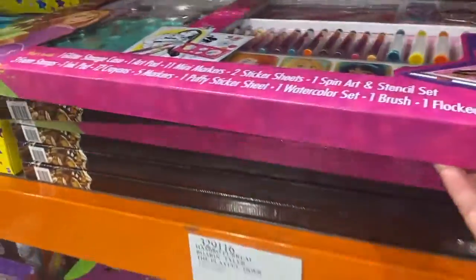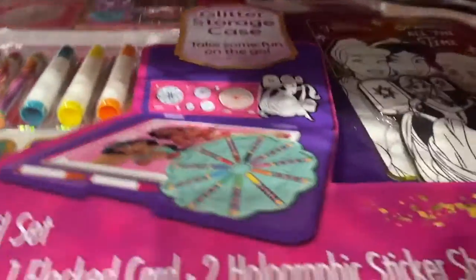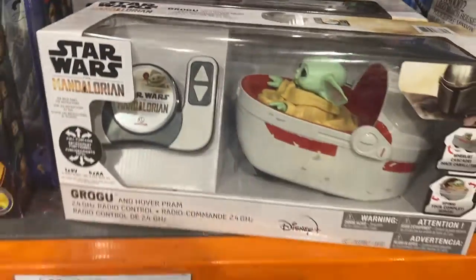Wow, look at this thing — it's huge, and it's only $15.49. Baby Yoda!